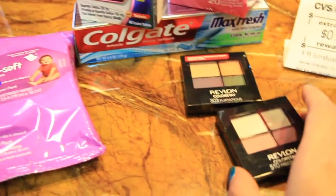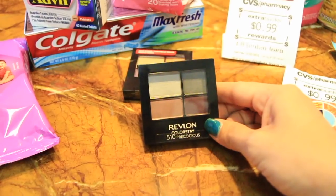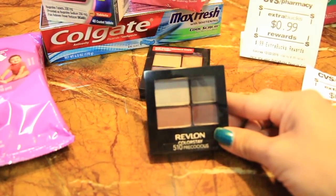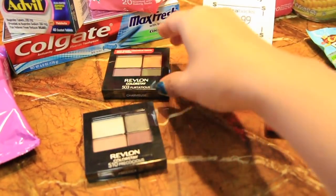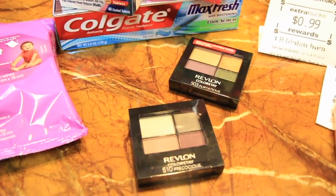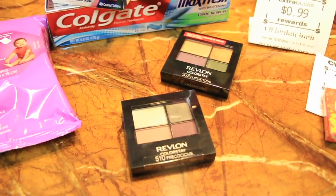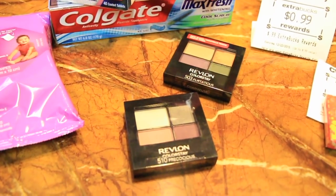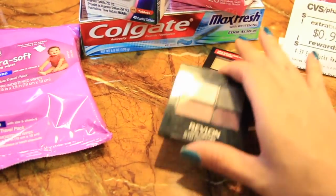Next is the CVS baby wipes — the 20-count, 99 cents, and you get the 99 cents back. For the Revlon, there's a coupon for $3 off any Revlon eye product expiring today, and I also had a CVS $3 coupon. I got two of these. Revlon is buy one get one 50% off. One was $7.99 and the other was $3.99, so $12 total, minus $9 in coupons — $4 for both. Great for Christmas gifts.